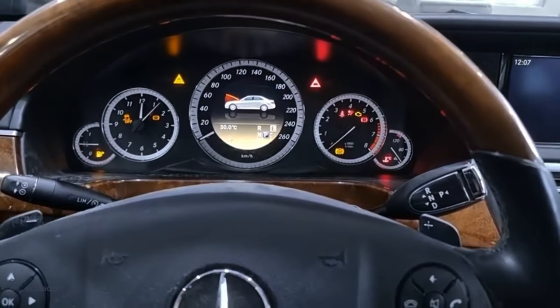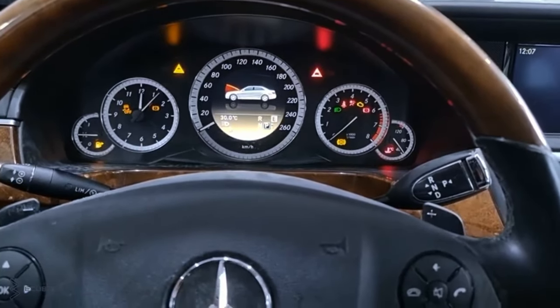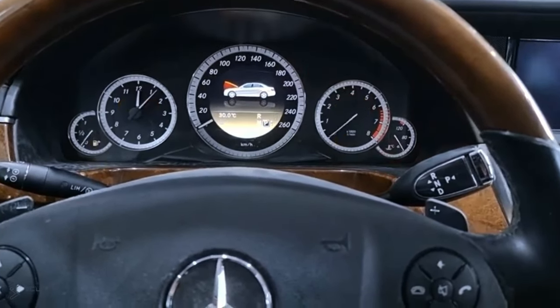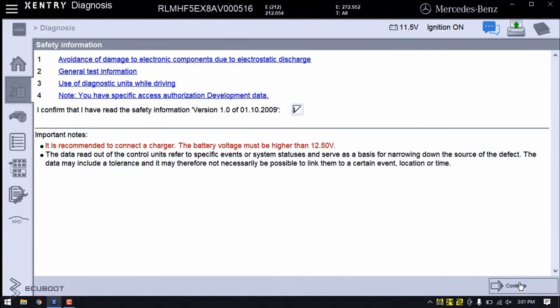I will confirm our problem. As you can see, our problem has been confirmed, and with that being said, let's diagnose this car together.